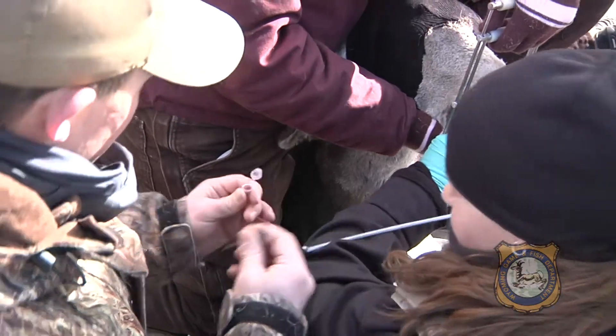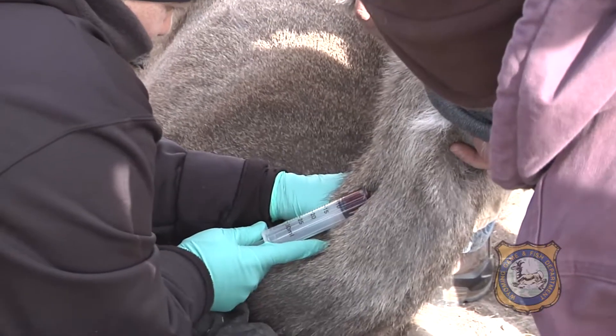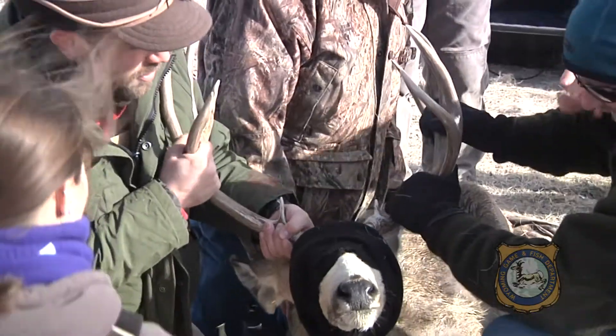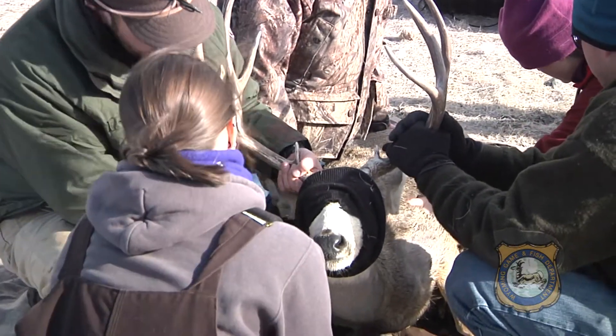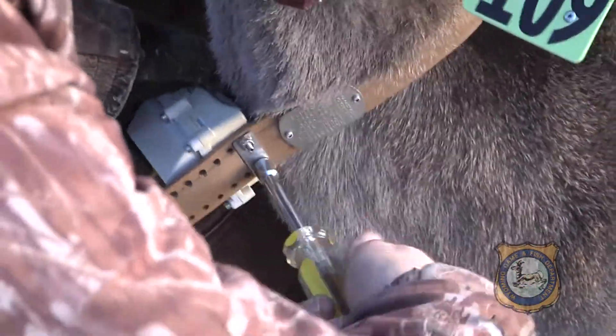Biopsies of the deer's tonsils are to be tested for chronic wasting disease. Blood samples determine pregnancy rates between does with the disease and without, and provide genetic data to study whether some CWD deer live longer with the disease than others. GPS radio collars show migration patterns and seasonal habitat selection.